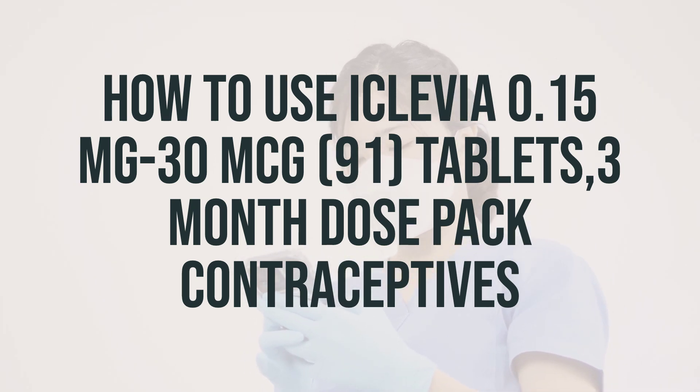Start a new pack the day after you finish the inactive pills, whether or not you have your period. If this is your first time using this medication, use an additional form of non-hormonal birth control for the first 7 days. If you start on the first day of your period, you do not need to use backup birth control the first week. Consult your doctor or pharmacist if you have any questions about switching from other forms of hormonal birth control to this product.